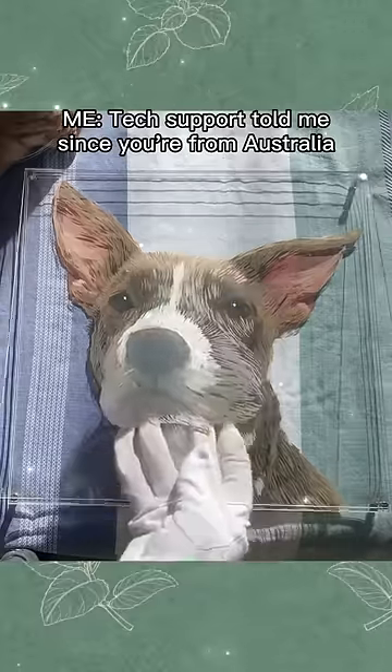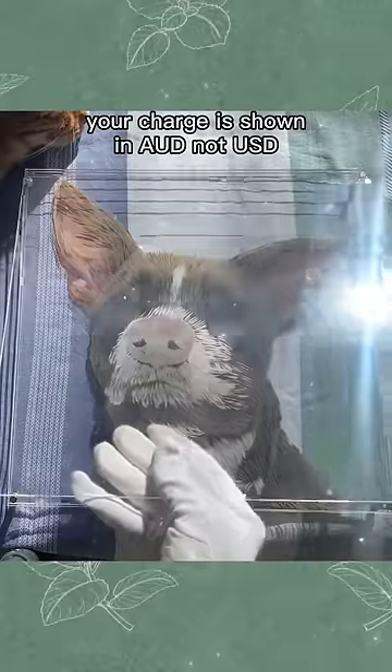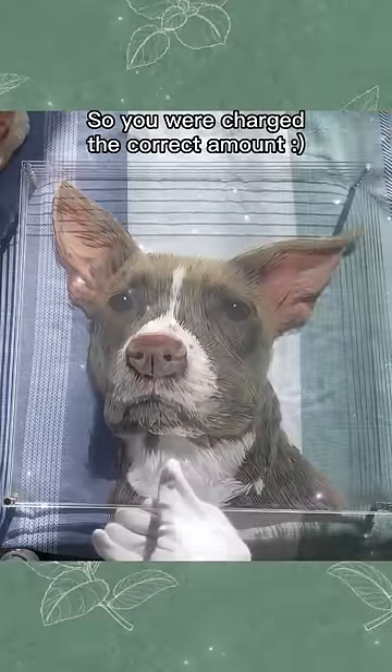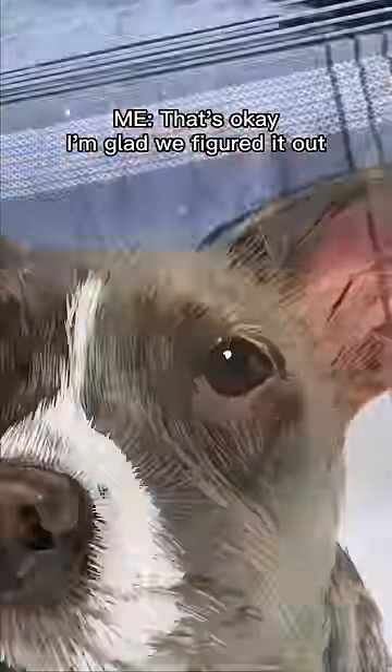Tech support told me since you're from Australia, your charge is shown in AUD not USD, so you were charged the correct amount. Oh my god, I'm sorry — I've never ordered from the US before. That's okay, I'm glad we figured it out.